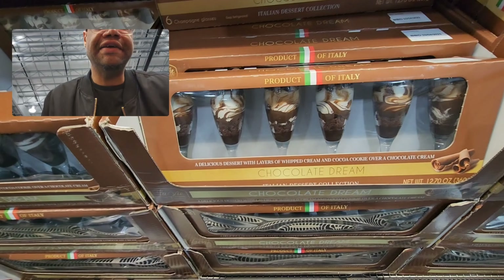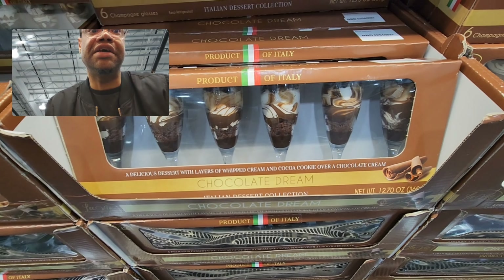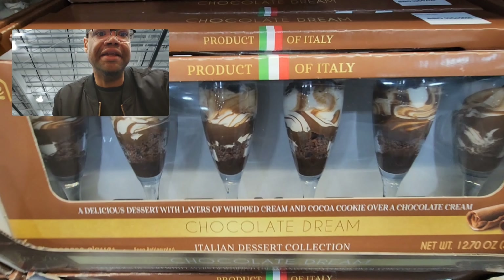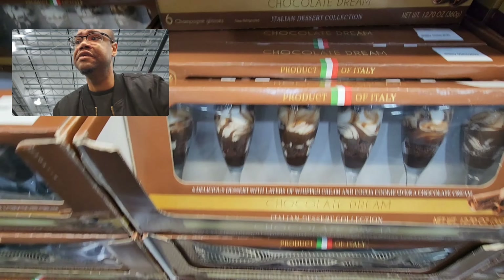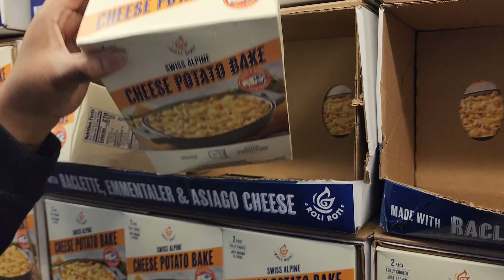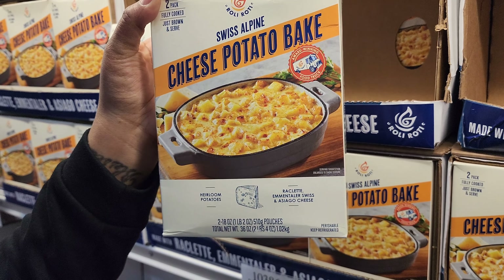They also have these little flutes with delicious layers of whipped cream and cocoa cookie over chocolate cream — they come in glass containers. And something I haven't seen here at Costco yet: the cheese potato bake by Swiss Alpine, fully cooked, a two-pack. You just brown it in the oven.